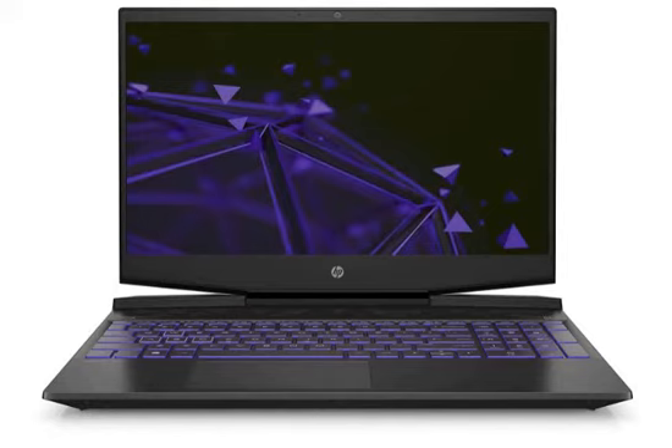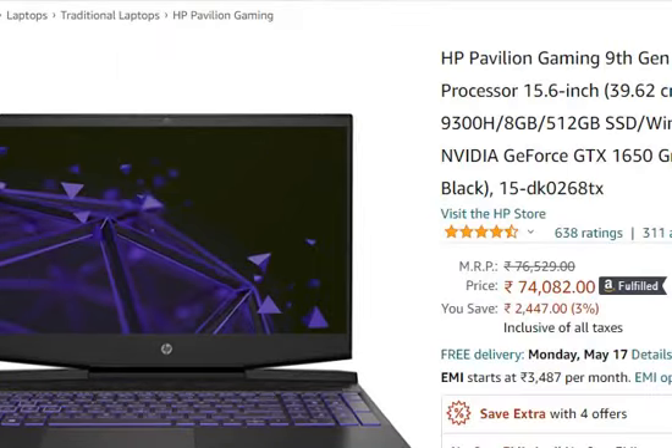Hello friends, welcome to this video. In this video, we are going to talk about the HP Pavilion Gaming 9th Generation Core i5 processor with a 15.6 inch laptop, which is available in my description. You can purchase the link from Amazon for 74,082 rupees only.